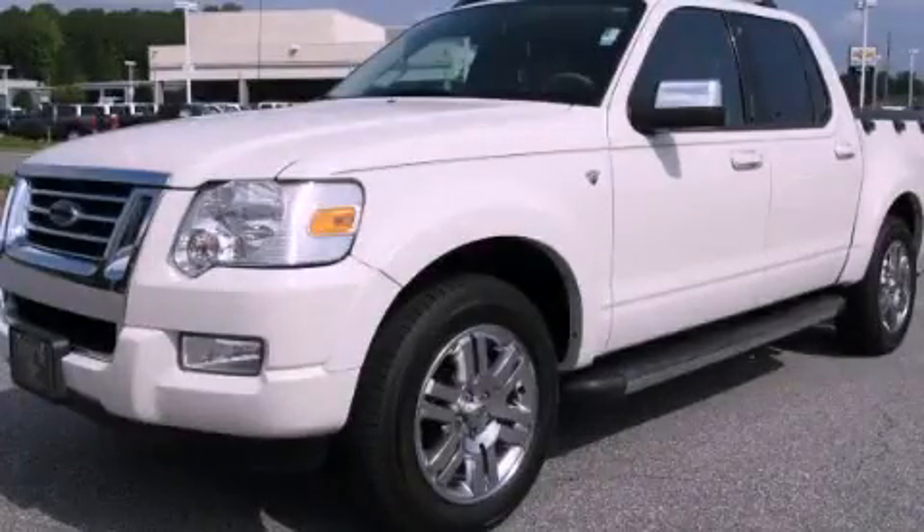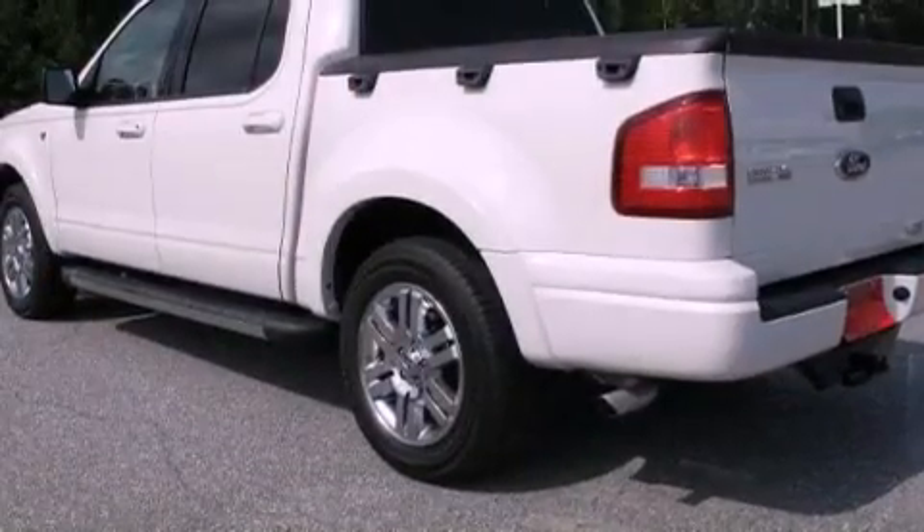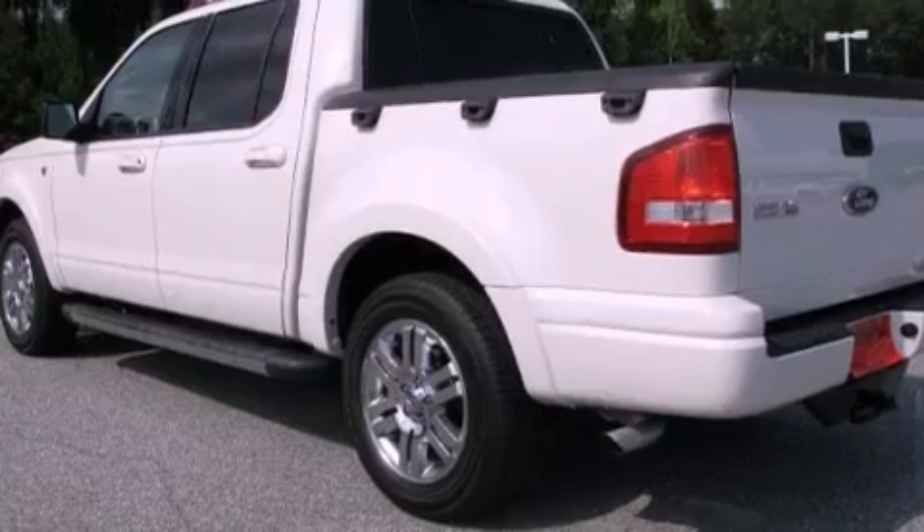This is a 2008 Ford Explorer, for when safety, size, and space are of importance. It features a 4.6-liter, eight-cylinder engine and a six-speed automatic transmission.